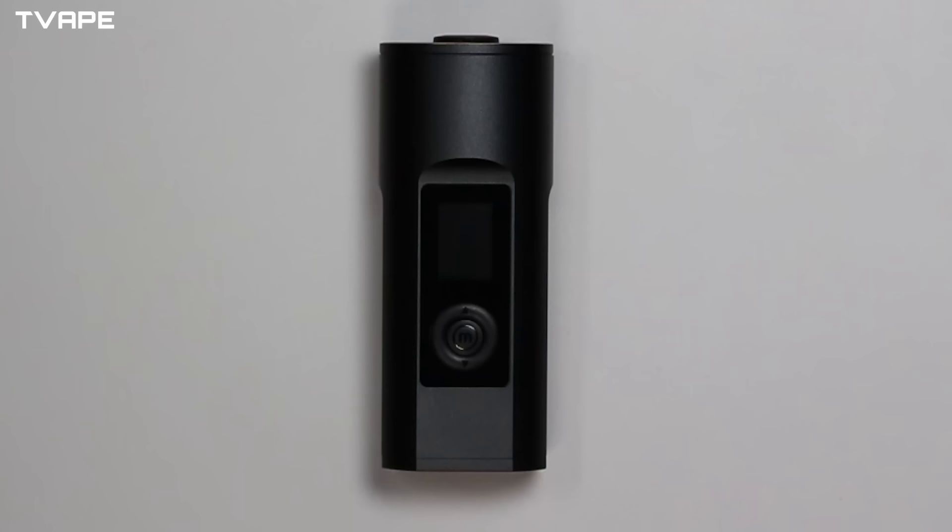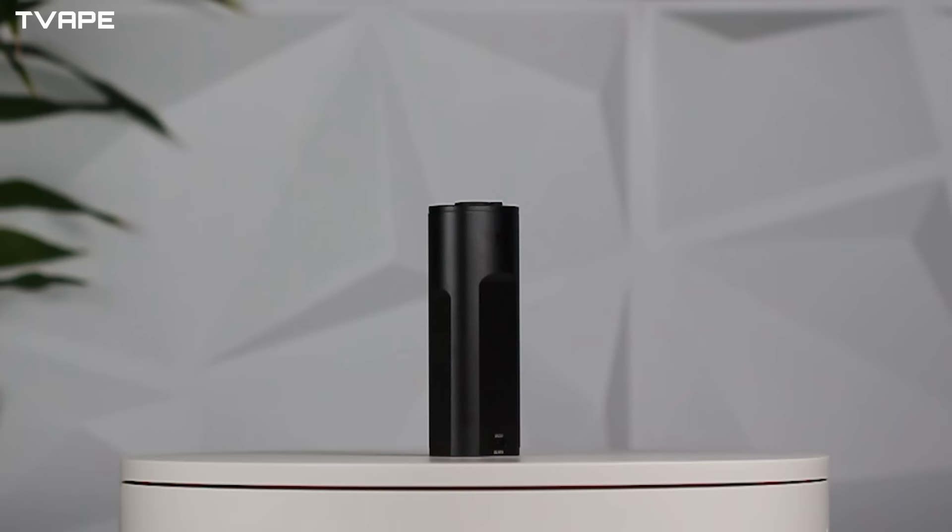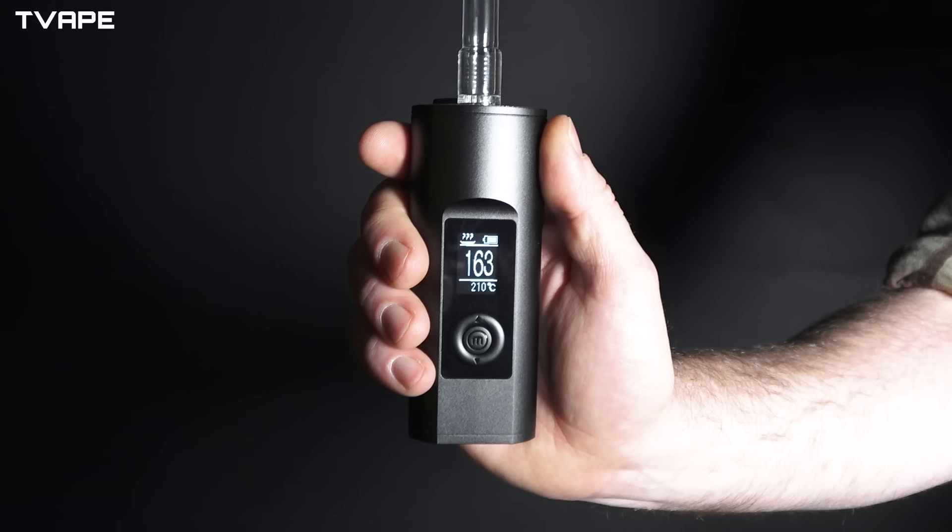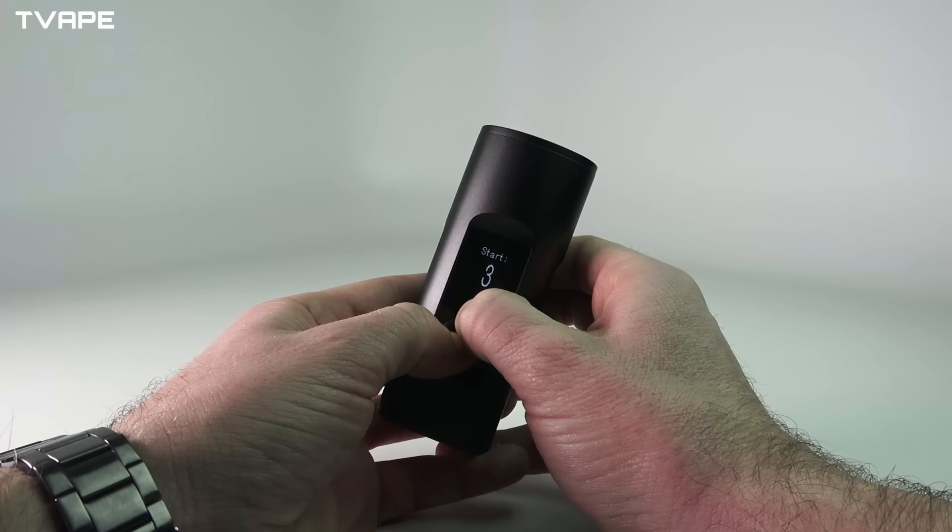Jumping right into the first device on our list, we have the Arizer Solo 2 Max, a recent release that doesn't necessarily add a lot to the innovation department but makes the list because of its time-tested formula. The Solo 2 was already a renowned device people loved, then the Air Max came out and people really started praising the Max heating chamber. So Arizer did the only logical thing and combined the best of both, adding the flagship heating chamber to the Solo 2.